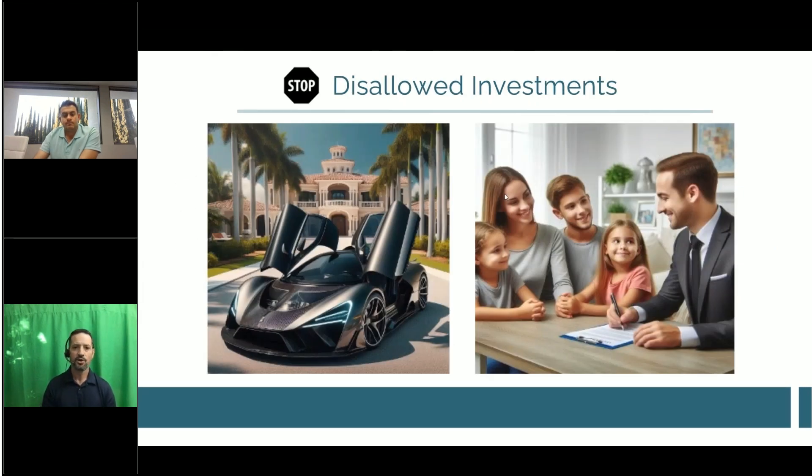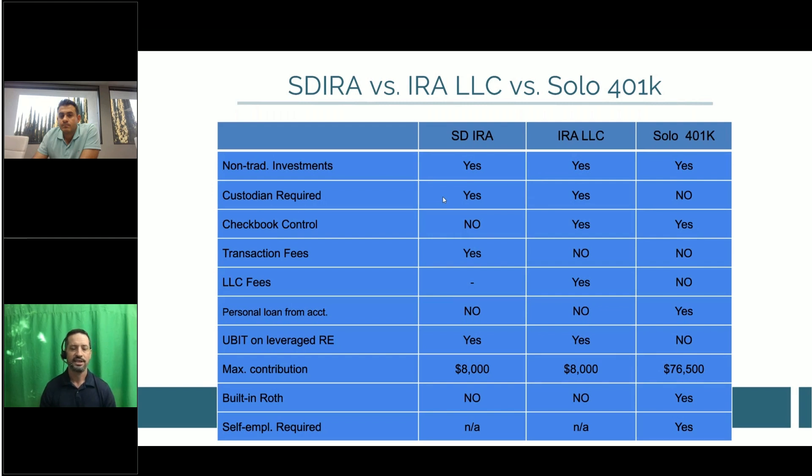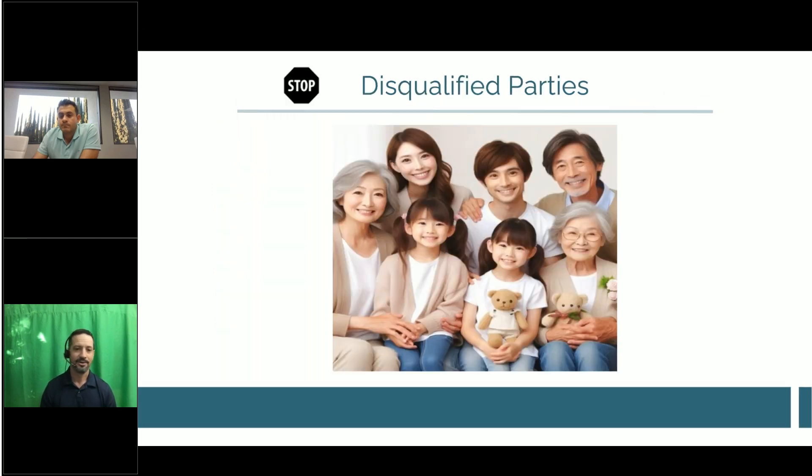Disallowed investments are easy: no collectibles and no life insurance policies. Think baseball cards, stamps — that sort of thing. Now, disqualified parties: you, your spouse, your children, their spouses, your parents, and your grandparents — the lineal descendants — are all disqualified parties.